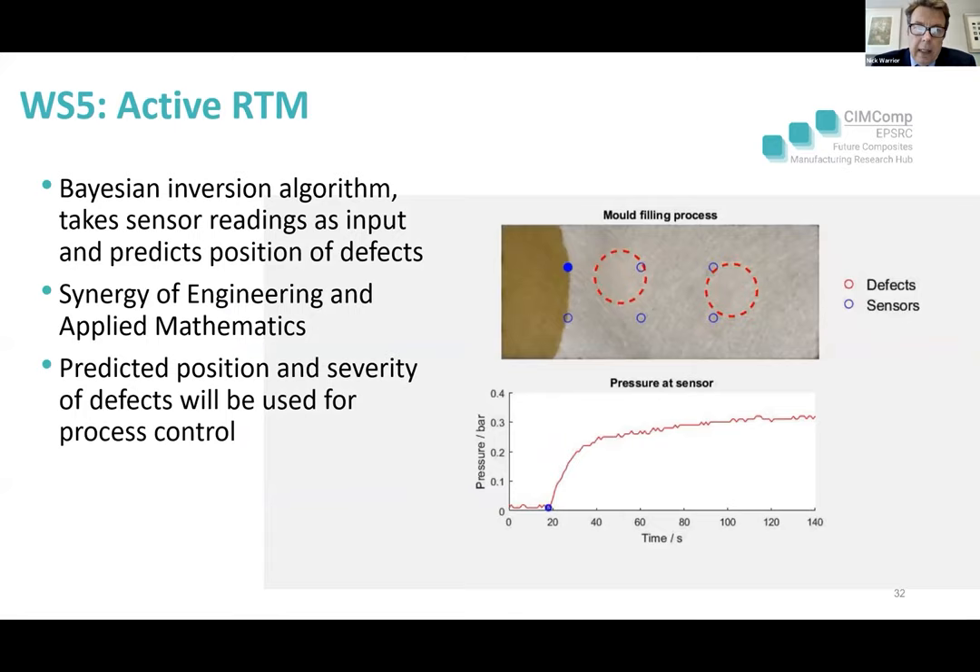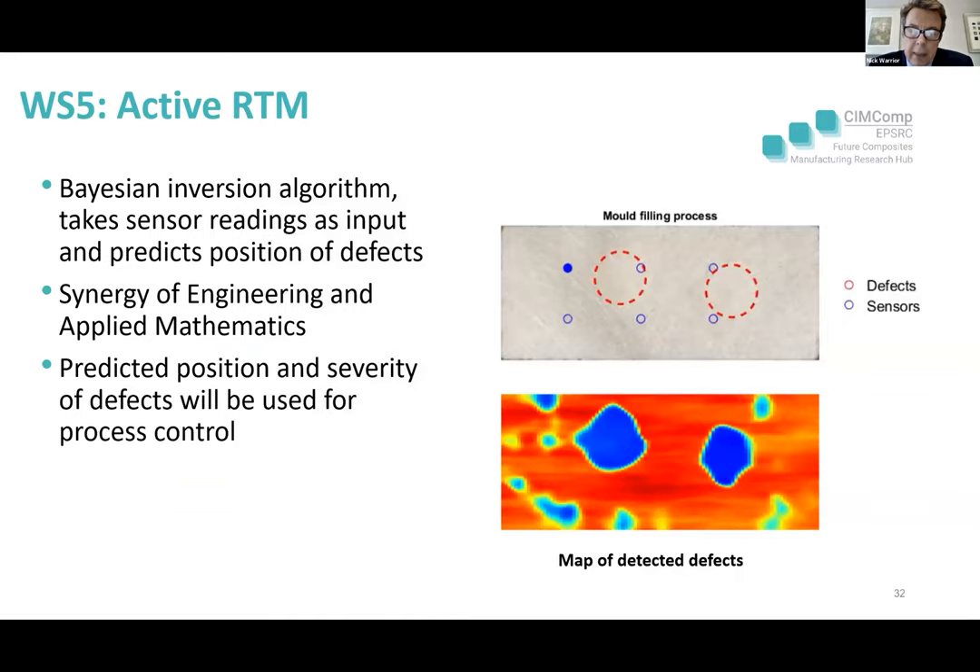What Michael and Mikhail at Nottingham have been doing — it's a synergy between engineering and maths — is using Bayesian inversion technology coupled with in-process monitoring. The sensors shown as blue circles measure pressure and the presence of resin, and the Bayesian inversion algorithm can predict where defects are, giving a map of detected defects. You can use this to control your resin injection strategy. All preforms have a level of stochastic variability, so there's potential to automatically correct for these variabilities in the preforms.